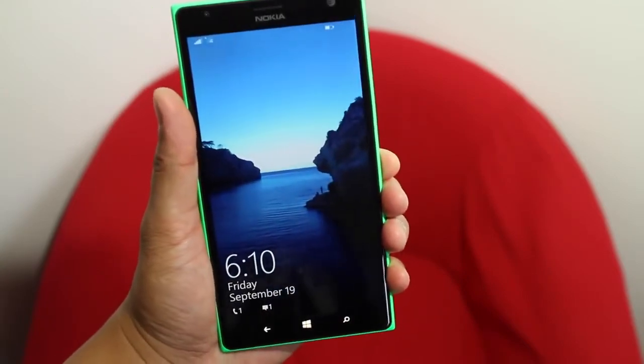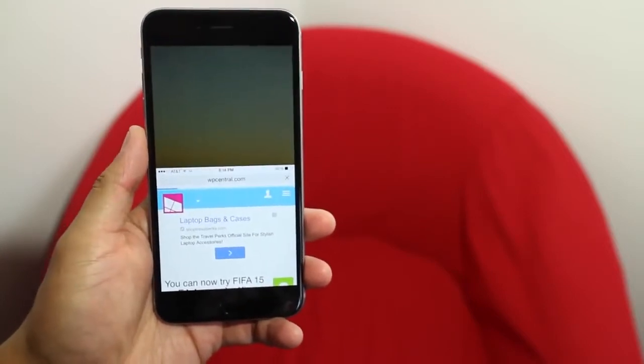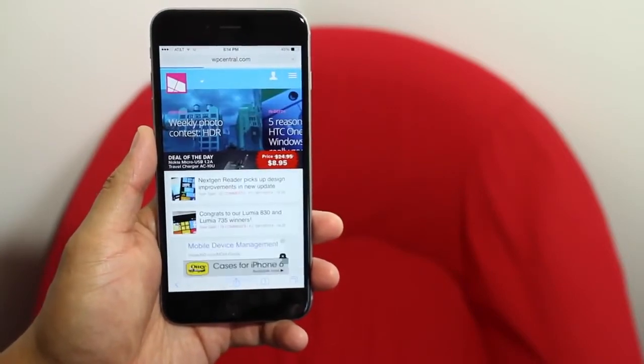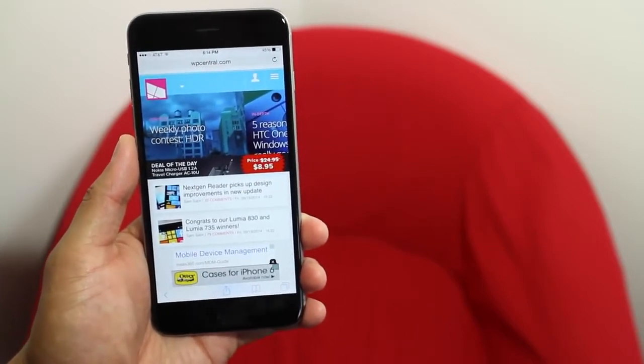Speaking of one-hand functionality, the iPhone 6 Plus features a neat little trick that pulls everything on the screen downwards when the home button is tapped twice. It surprisingly works well and we think other phablets should borrow this feature from Apple.